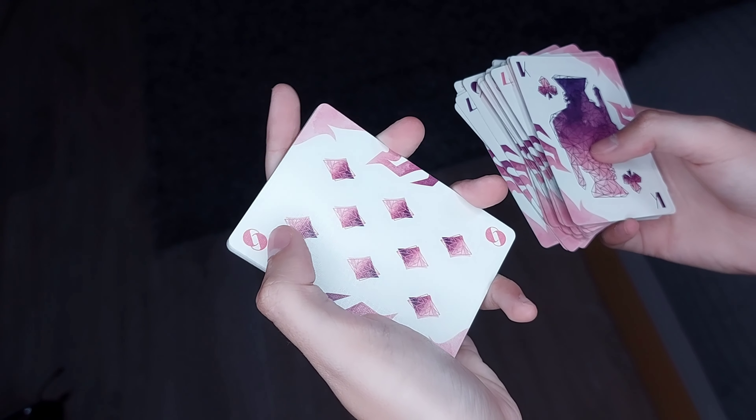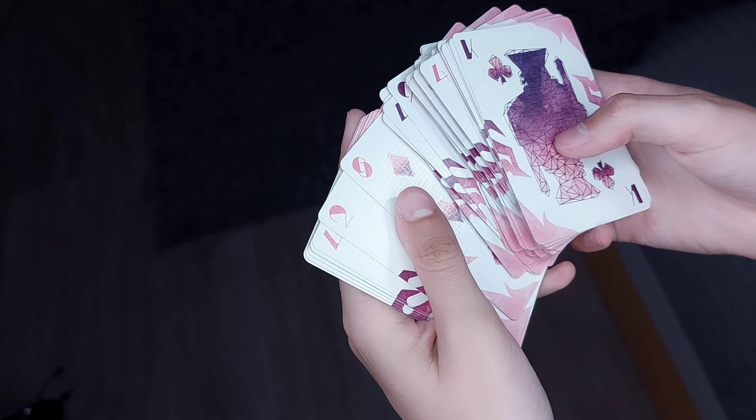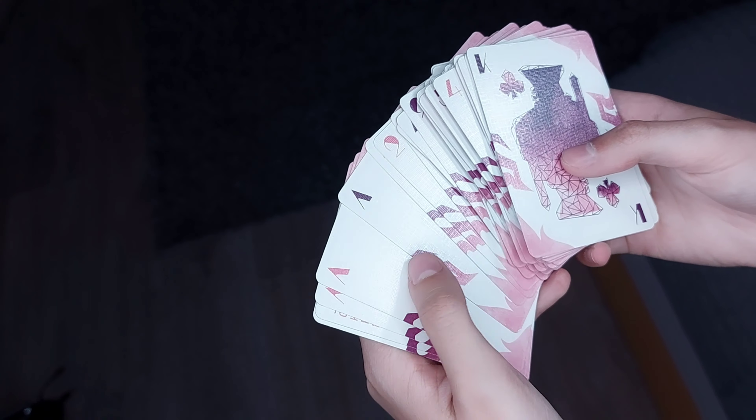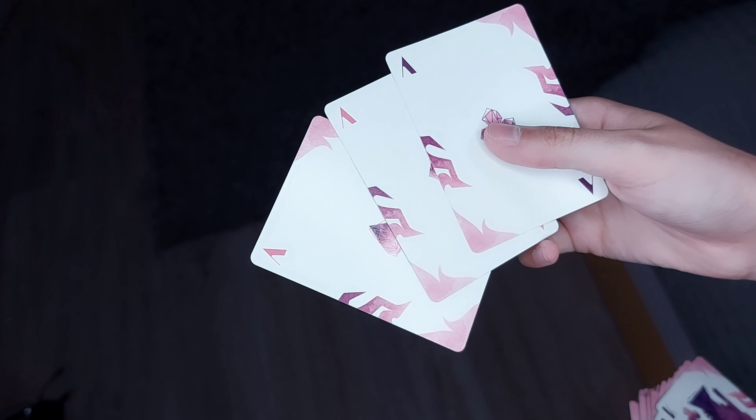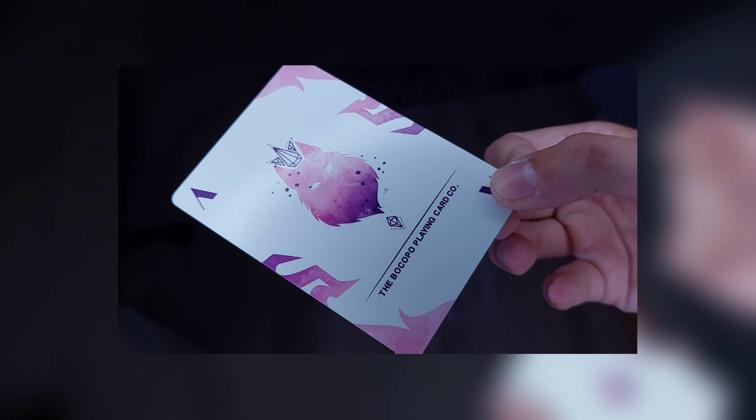Dann haben wir die Zahlenkarten – auch komplett custom, andere Symbole. So richtig cool sieht es einfach aus, feiere ich persönlich sehr. Eher für Karsie-Leute. Man sieht auch hier oben die Zahlen – die sehen nicht aus wie normal, die sind so ein bisschen schicker.